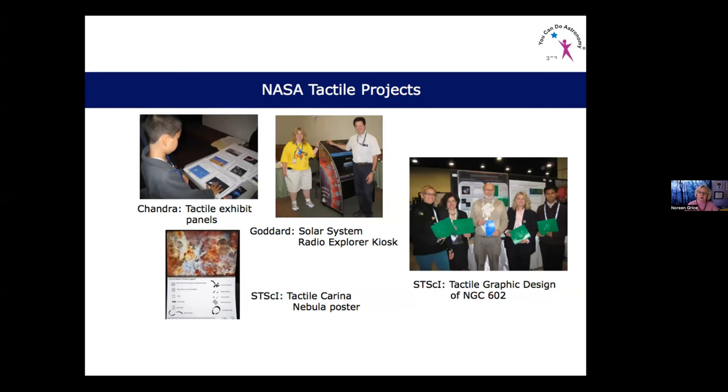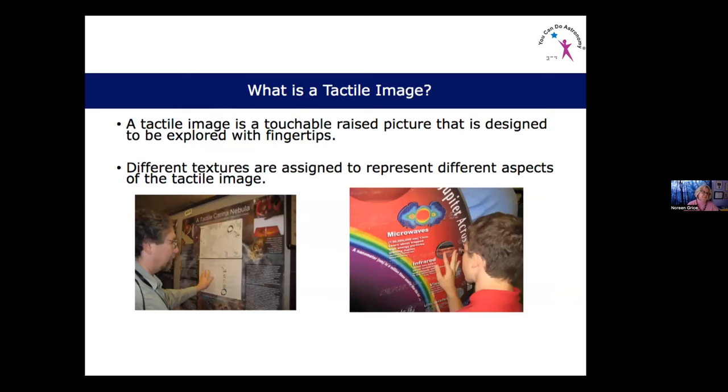So, what is a tactile image? A tactile image is a touchable raised picture that is designed to be explored with the fingertips. I like to assign different textures to represent different aspects of the tactile image. On the left is the prototype I use for the tactile Carina Nebula, and on the right is a close-up of a student touching the side panel of the Solar System Radio Explorer kiosk.